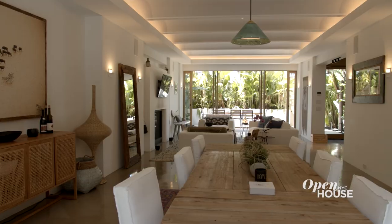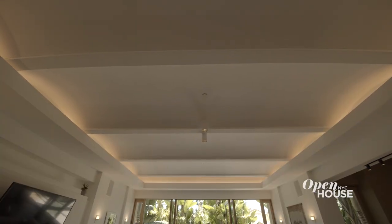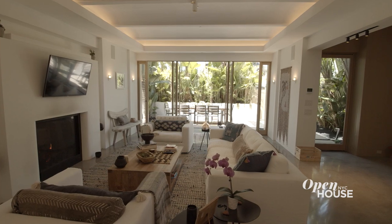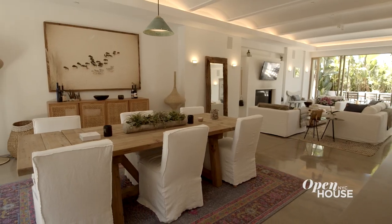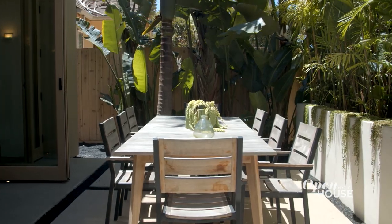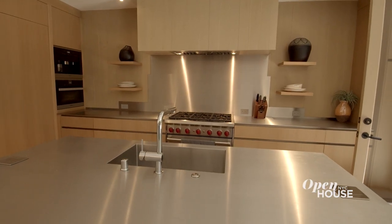This is a beautiful, warm, modern home with incredible details. Look at the coffered ceiling, the beautiful fireplace — it's got an incredible indoor-outdoor feel. Just look all the way through: an amazing dining area, not just inside the house but also out, and a very gorgeous kitchen with stainless steel counters.